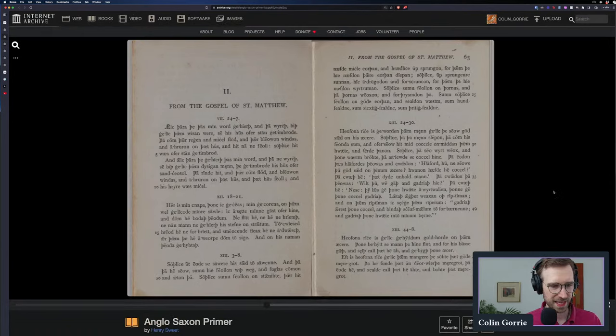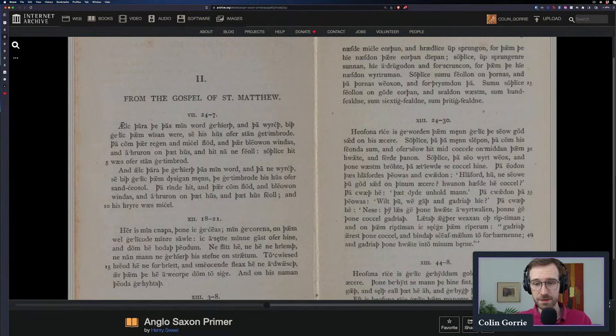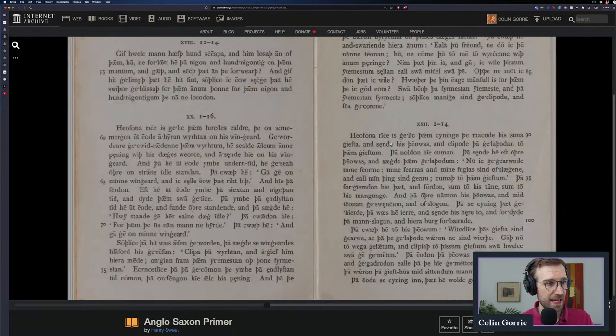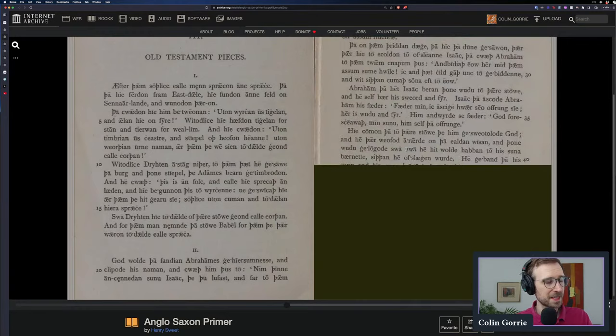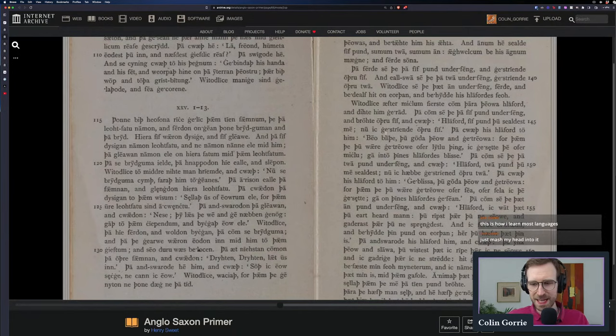Then you get on to extracts from the Gospel of St. Matthew. Now you're getting into what we might consider primary texts. Although this is a translation from the Latin Vulgate, it was intended to be read by native speakers of Old English. What's really nice about this material is you can easily find a translation into whatever other language you want, so you can work with it as a bilingual text. And if you're a student of Latin, you can get the Vulgate up and see the actual source material.